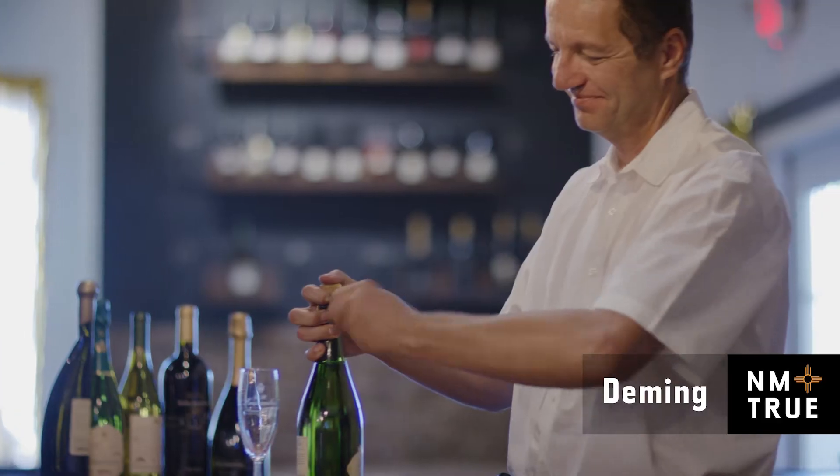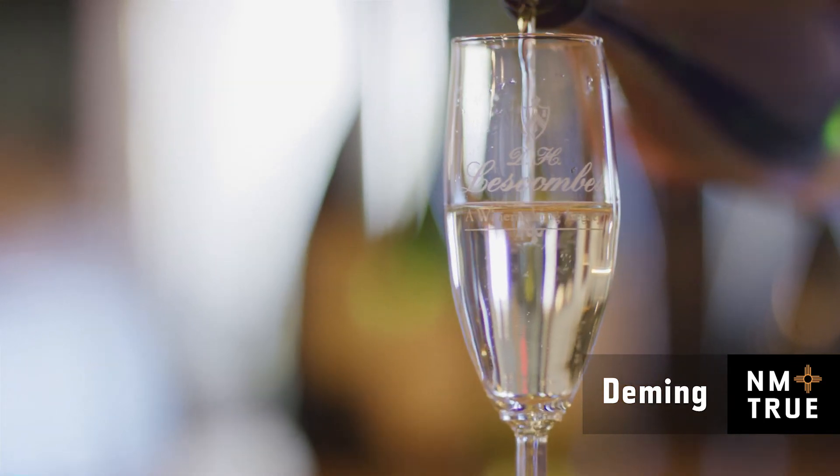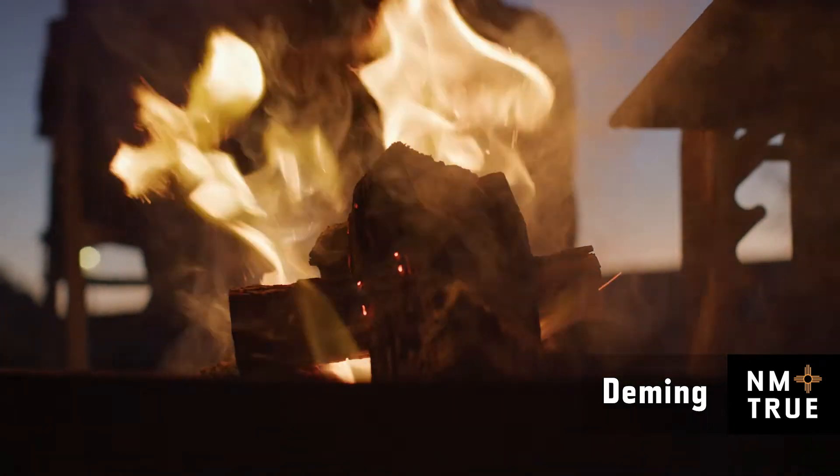People here in Deming, they always seem to be happy. We always call it the best little place in New Mexico.